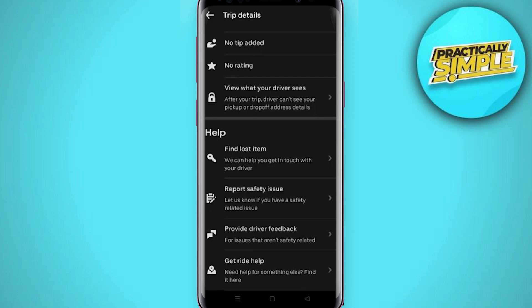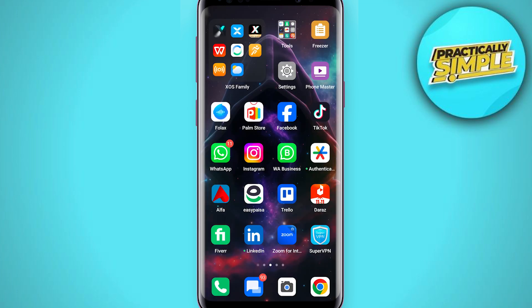You can also call the Uber critical safety response line for urgent concerns. That's pretty much it for this video. I hope it was helpful — if it is, like it and subscribe to the channel. Thank you.